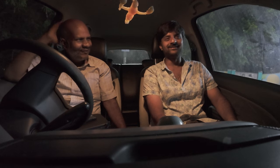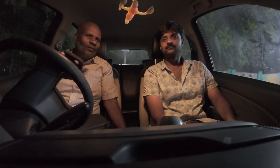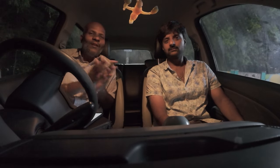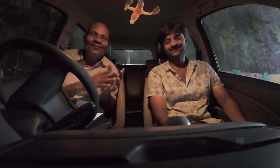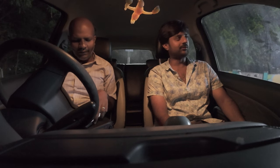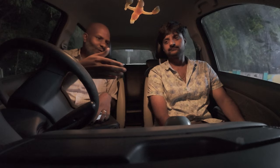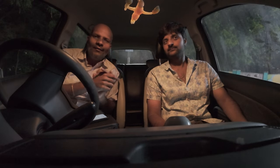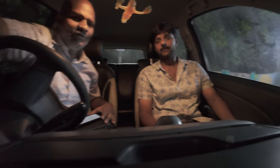Closing advice from Vishnu: always make sure you have all documents ready before your dropbox or interview appointment. He took the dropbox lightly and didn't bring his client letter initially — don't make that mistake. Always carry every supporting document. Thanks to Vishnu for sharing his experience; his flight back to the US is in two days.